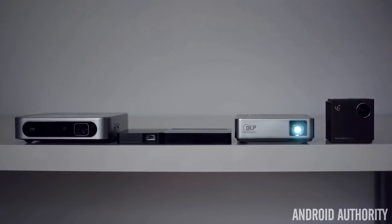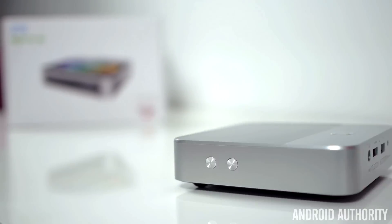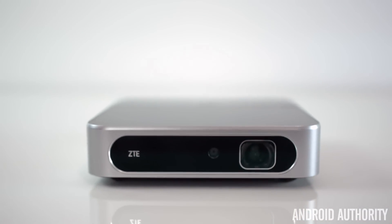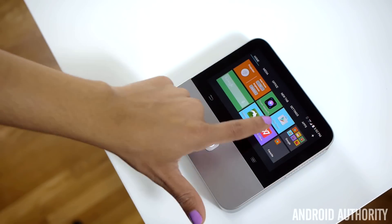Last, but certainly not anywhere close to least, we have a portable projector that is in a totally different league than the others — it's the $600 ZTE Spro 2. So what makes this projector so much better and pricier than the rest? Well, there are two big things: one, this projector runs Android and supports a 5-inch touchscreen; and two, the picture quality is out of this world.